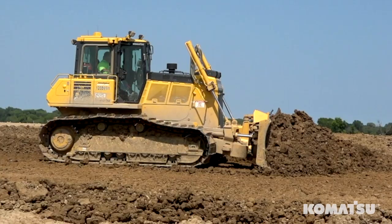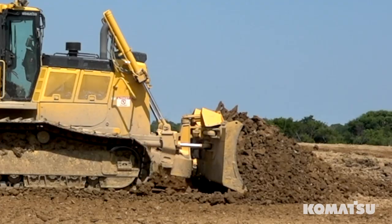It's a 95-acre site and we're basically regrading the whole site, developing stormwater ponds and grading it for future site development for a building.